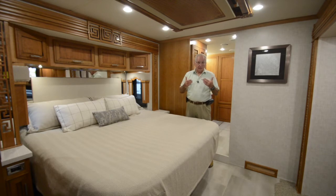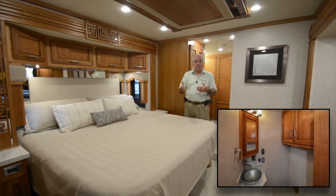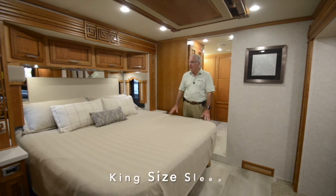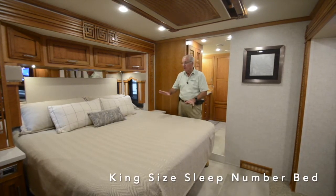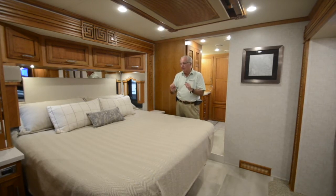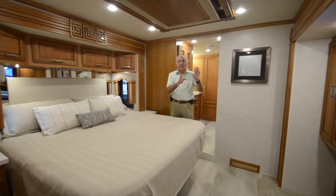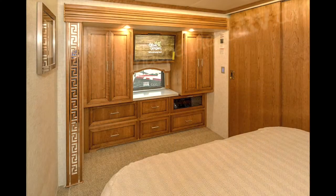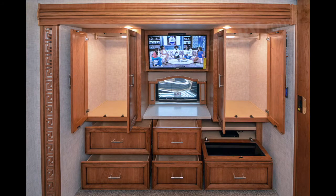We've worked our way back in the coach passing the half bath at mid-coach and now we're in the master suite, which offers a king-size Sleep Number bed with radius corners. The Sleep Number gives each individual the proper level of support for their best night's rest. At the foot of the bed you've got a 43-inch flat screen LED color television flanked by a pair of shirt wardrobes, and below five drawers containing apparel plus a drawer area containing a Sony Blu-ray disc DVD player.